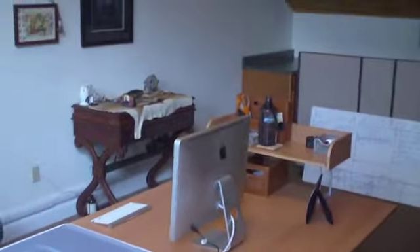Got a couple plants and the workstation. Got my scanner, printer, copier there, and got my desk all set up right here.